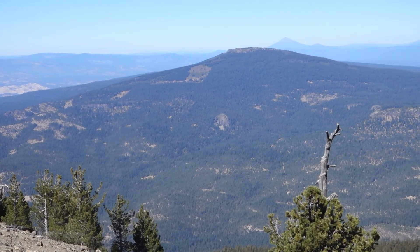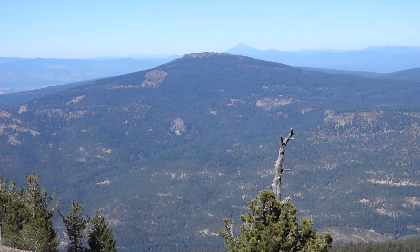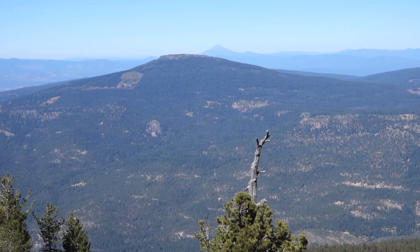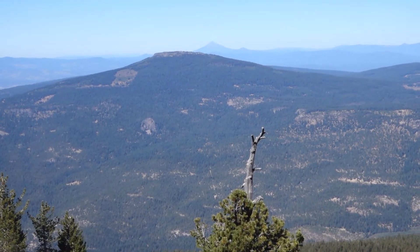Mount McLaughlin is around 9,495 feet — somewhere right around 9,400 to 9,500 feet. It's a composite cone volcano like Mount Shasta and Mount Hood.